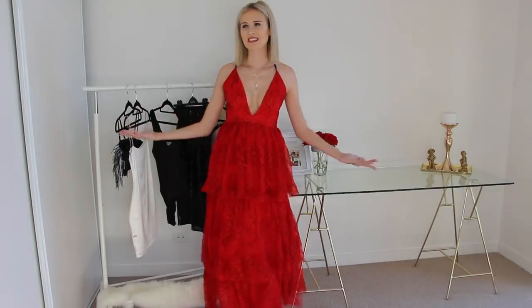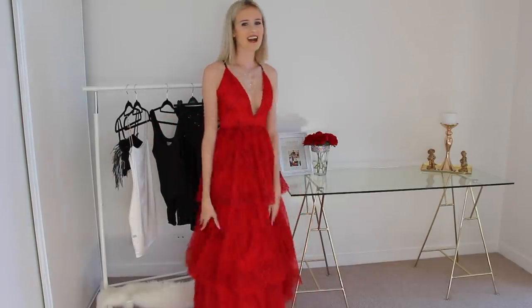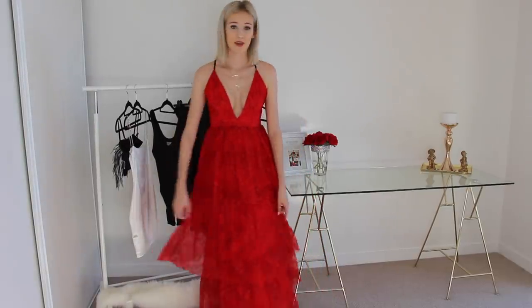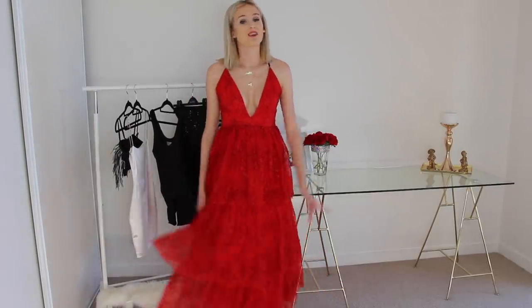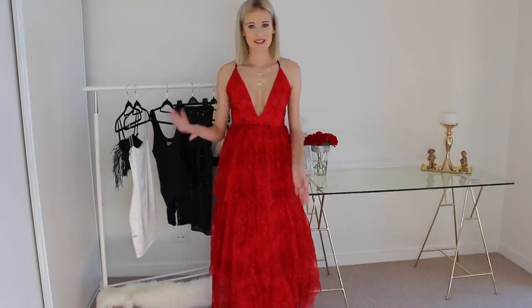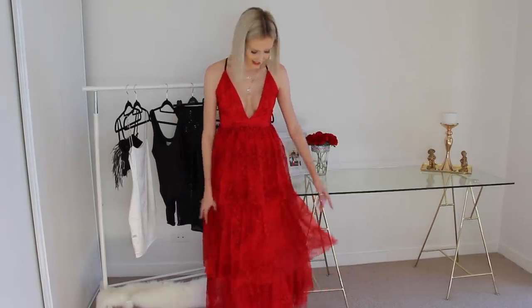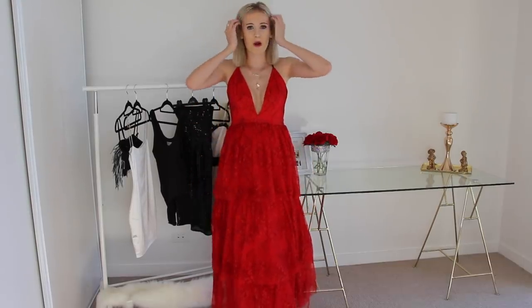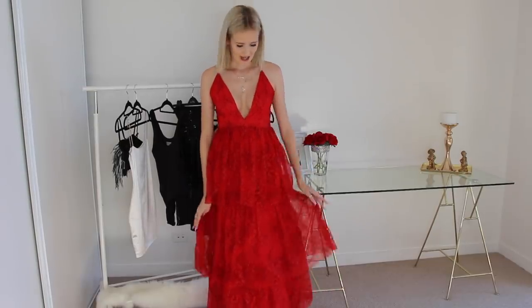And this is what the red dress looks like on — here's the front and the back, and I am obsessed with this dress. It is just beautiful. It's not going to be everyone's style and I 100% get that, but I just love how unique it is. If you wear this to your formal or prom, no one there will have the same outfit as you because it's just that unique.